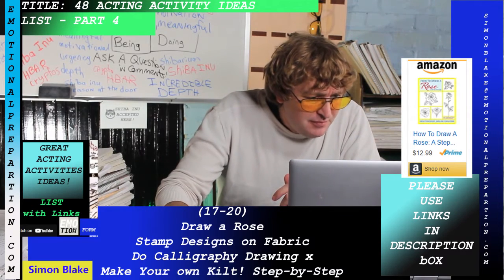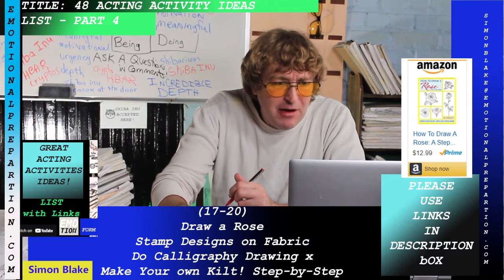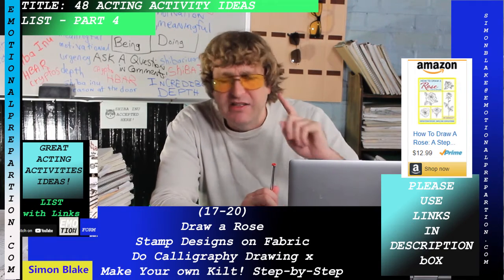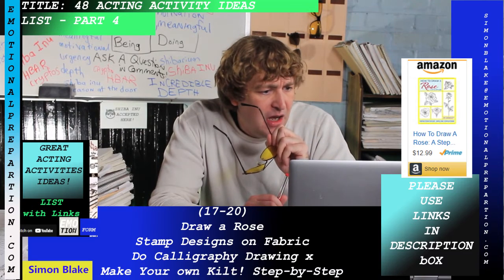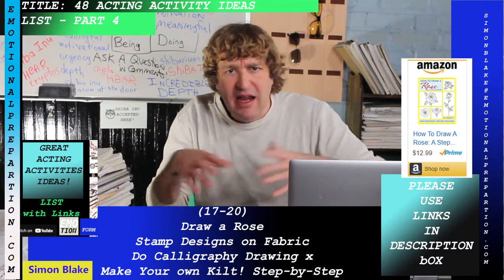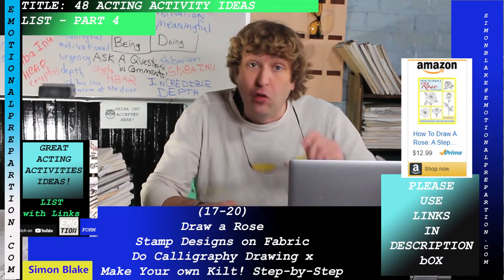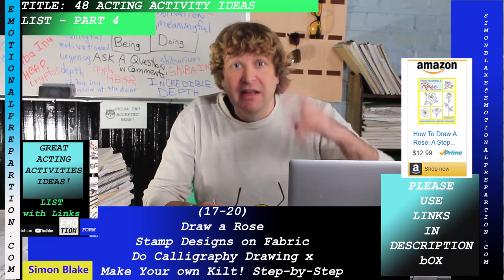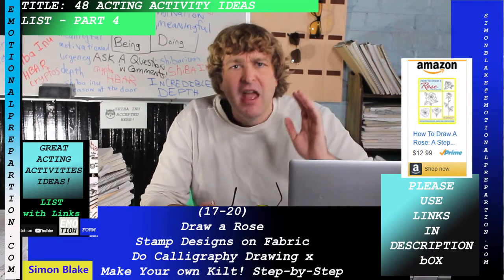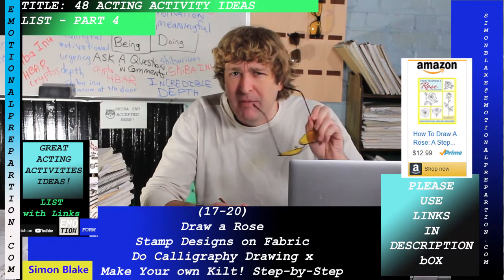Stamp design on fabric: there's a fabric surface design book in the description. You can actually carve out your own stamp — sets of eight or fifteen different stamps are available. Put meaning, feeling, and emotion behind it. Do your emotional preparation, make it difficult, add components that work, and craft it well. Brave artists become actors.